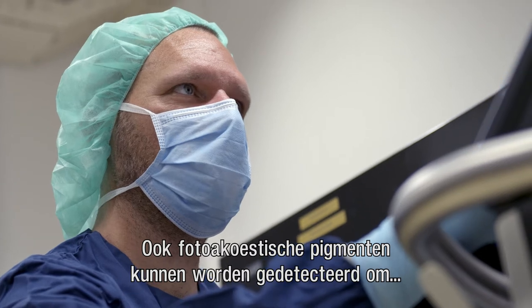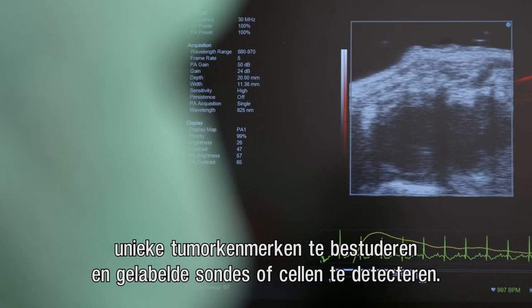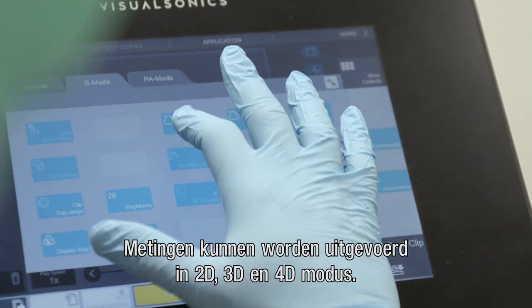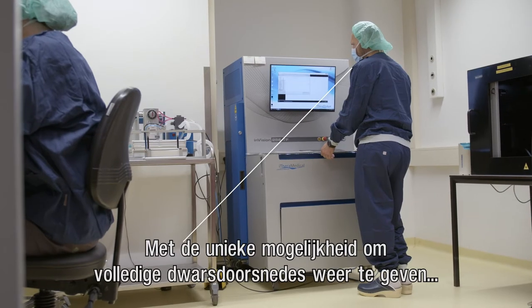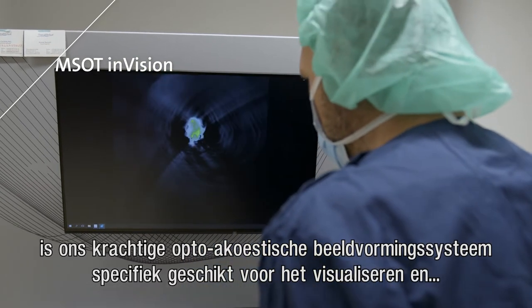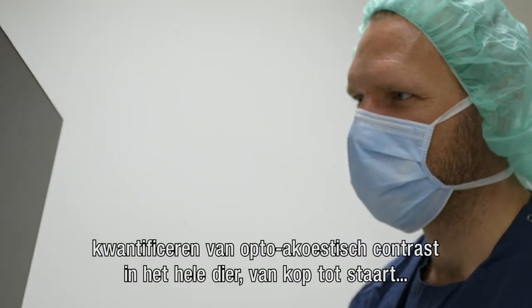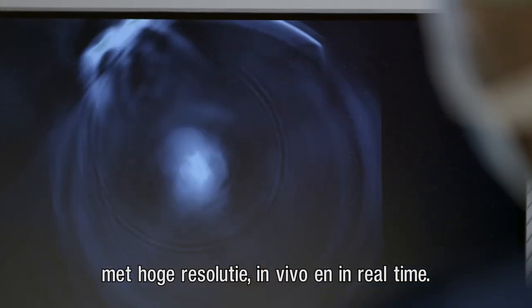Photoacoustic signals can be detected to study unique tumor characteristics and to detect labeled probes or cells. Measurements can be performed in 2D, 3D, and 4D modes. With the unique capability to create full cross-sectional views, our powerful optoacoustic imaging system is particularly suited to visualize and quantify optoacoustic contrast throughout the animal from head to tail at high resolution, in vivo and in real time.